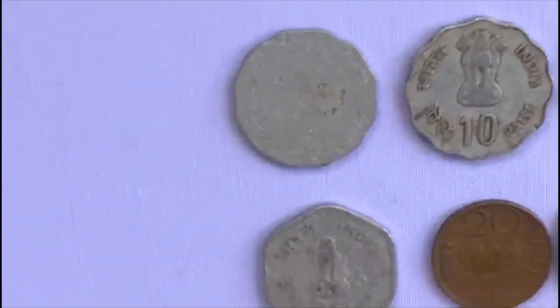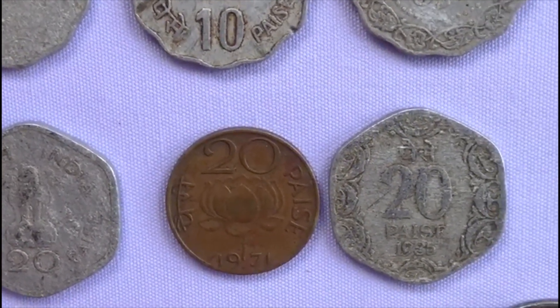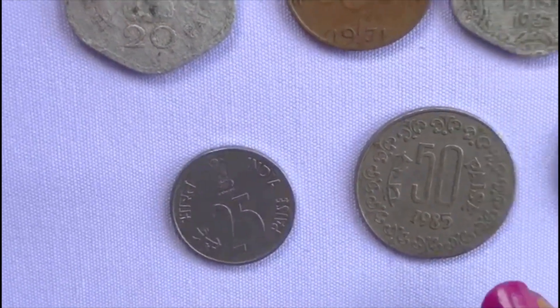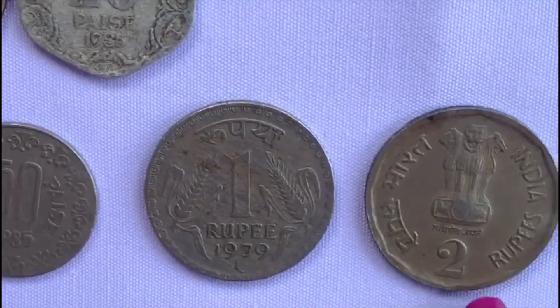The next coins are the twenty pies coins, which were from the years 1971 and 1985. The next coin is the twenty-five pies coin, and this is a fifty pies coin. One rupee coin from 1979, and two rupee coins as well.